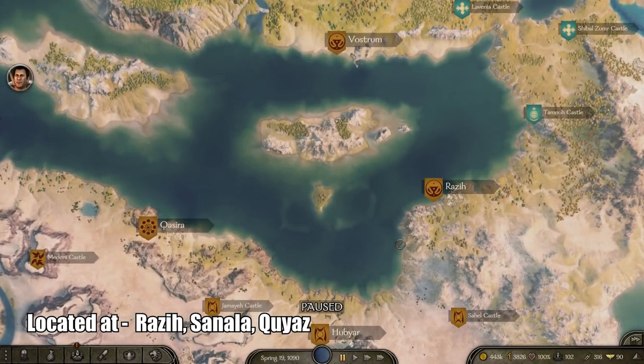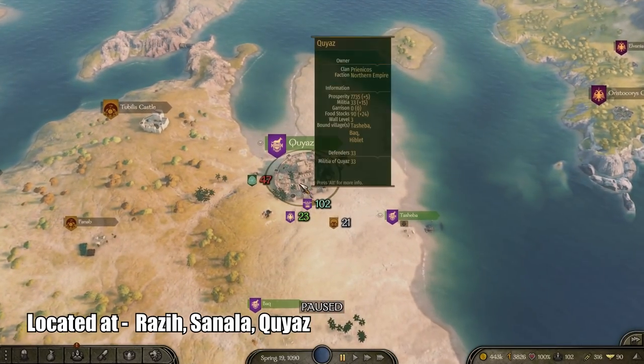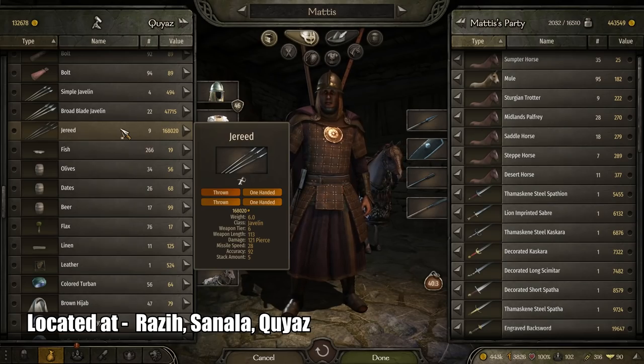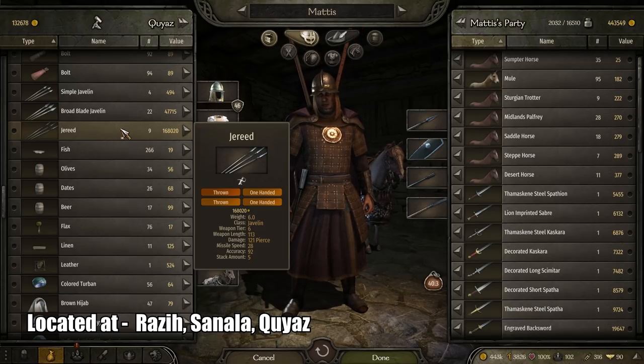Next is the best throwing weapon in the game, which is the Javelin. It can be found in Raz, Sanala, and Quaz. It's called the Jeraid. It has a weapon length of 113, damage of 121, missile speed of 28, accuracy of 95, and a stack amount of 5.